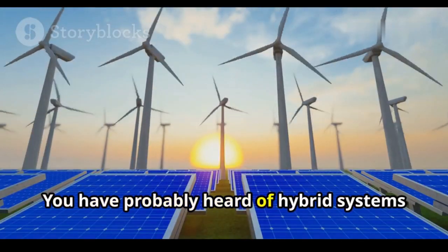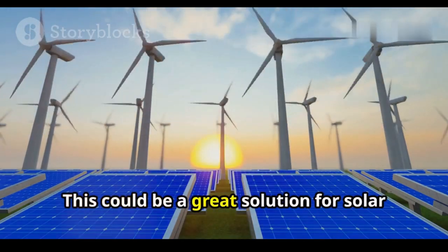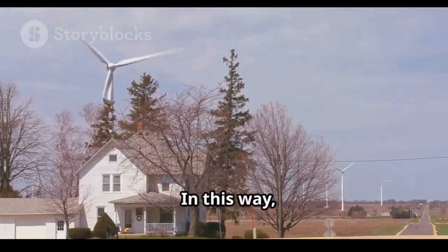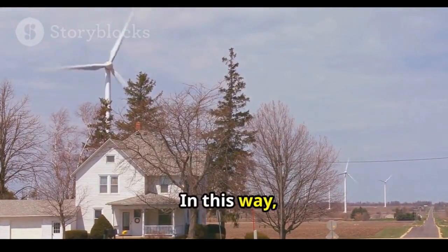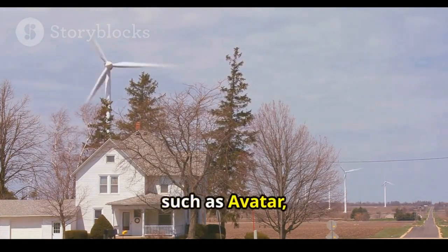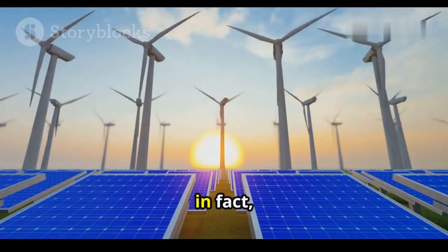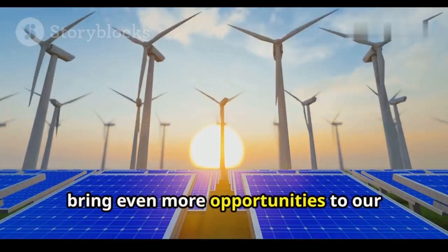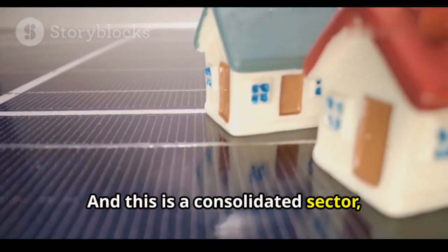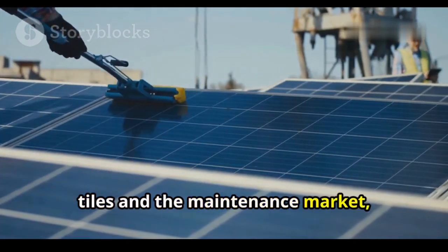You have probably heard of hybrid systems that use different energy sources in the same project. This could be a great solution for solar and wind energy to work together. These residential wind turbines emerging on the market, such as Avatar, have more potential to become an ally of solar energy than a competitor, and will in fact bring even more opportunities to the photovoltaic solar energy sector — a consolidated sector with several solutions such as solar tiles and the maintenance market.